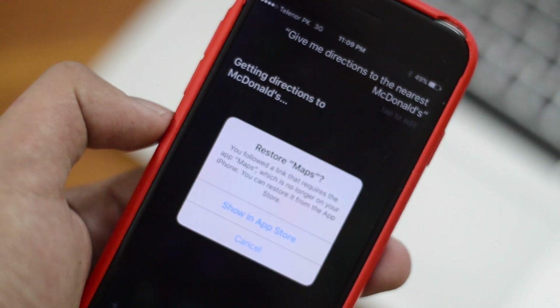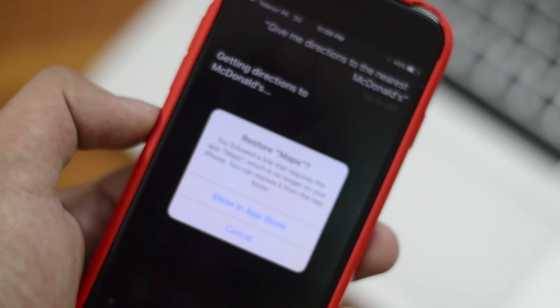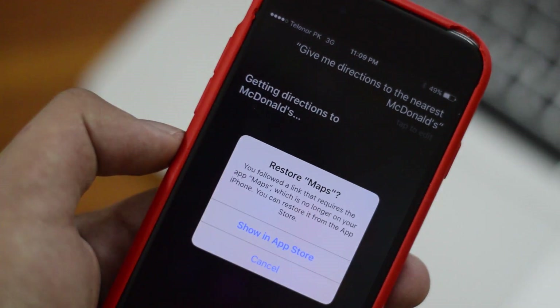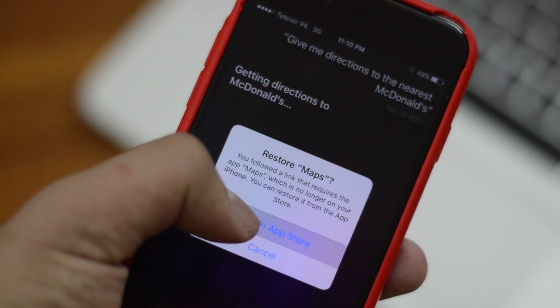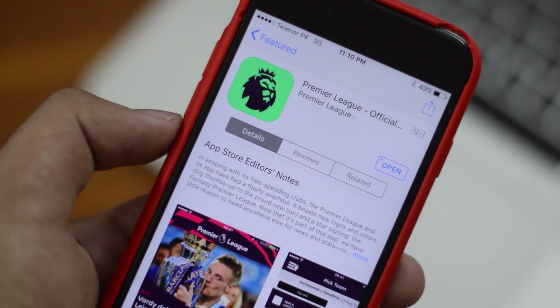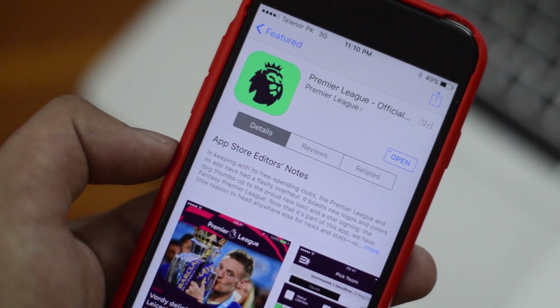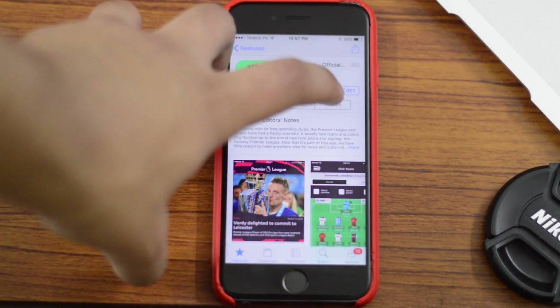The very first thing is that you now get a nice prompt when you request Siri for something which requires an app that you have deleted. I removed the Maps app, and when it requires Maps for directions, it gives me a nice prompt. If I press 'show in App Store,' it takes me to the App Store and allows me to download the Maps app. So that's pretty neat.